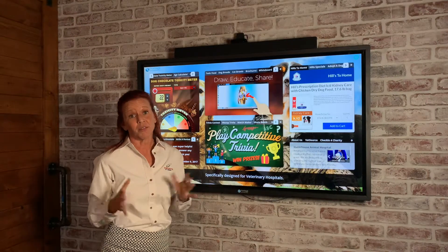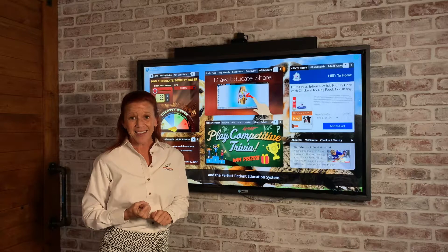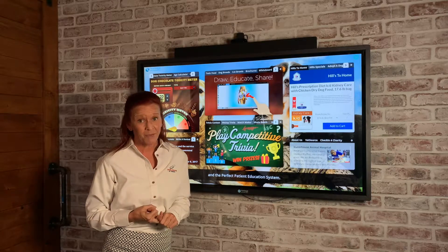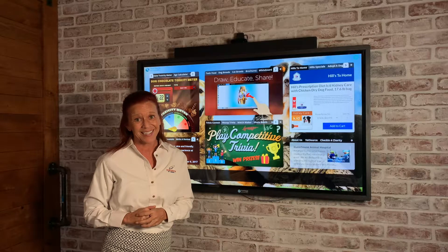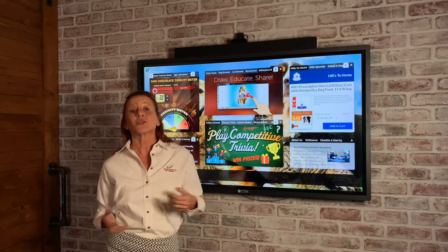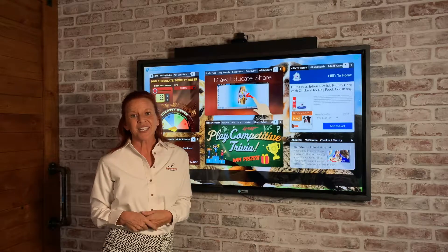Those are just a few of the widgets that Montage has. We also have widgets to help with social media, to help you accumulate positive reviews, as well as help you sell more pet food in your practice. If you're interested in learning more about Montage, feel free to visit our website or just give us a call.